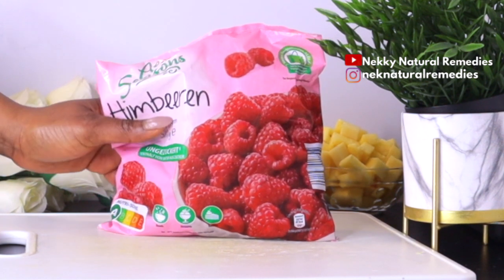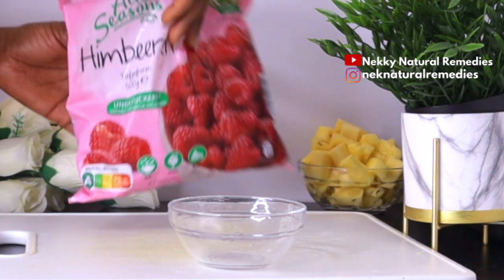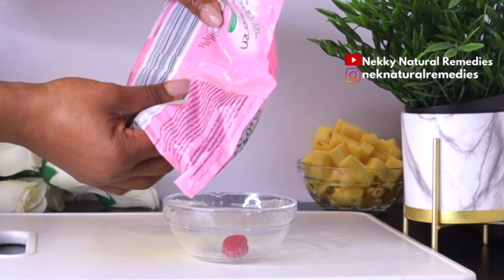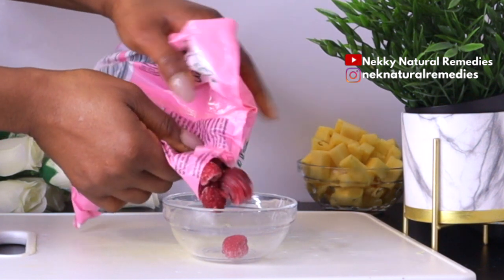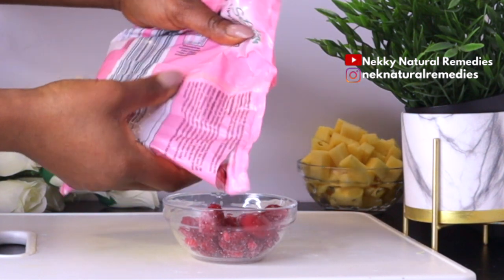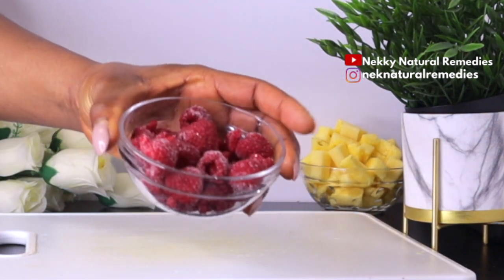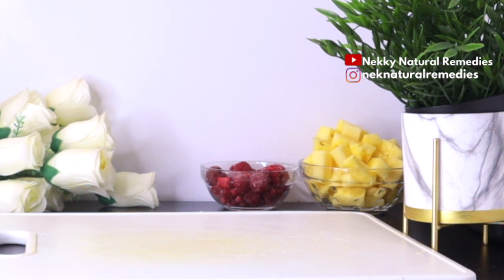The first berry we are going to be adding is raspberry, and we are going to be needing about one cup of this wonderful berry. Raspberries are high in vitamin C content which helps to protect the eyes against damage, including the formation of cataracts. The antioxidants in these berries supply you with zeaxanthin and lutein which play a protective role in eye health. Raspberries are also good for digestive health, heart health, diabetes management, cancer prevention, and anti-aging.